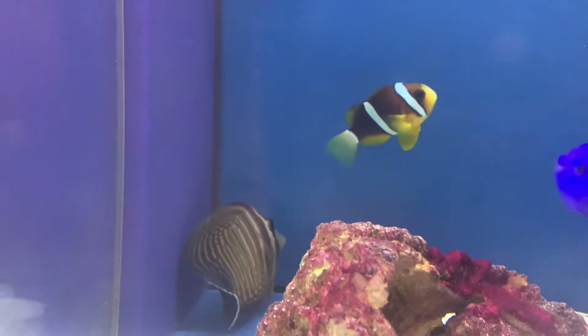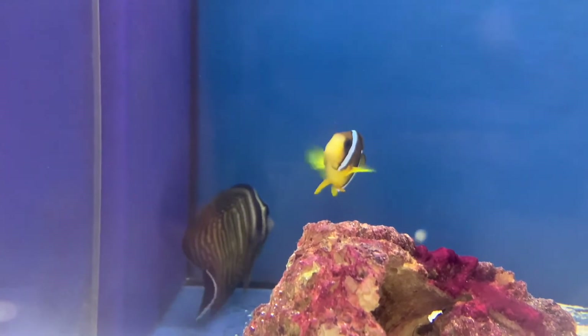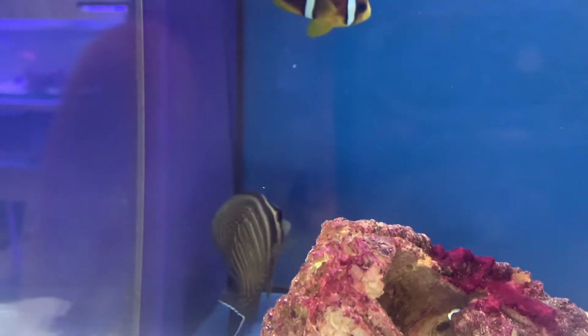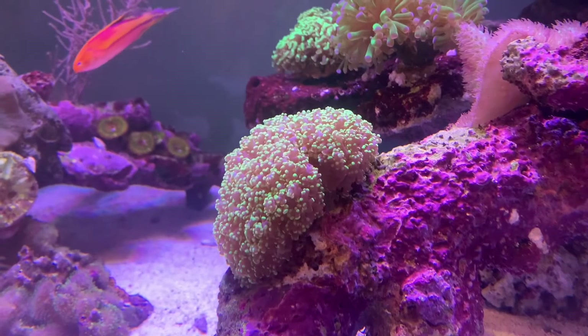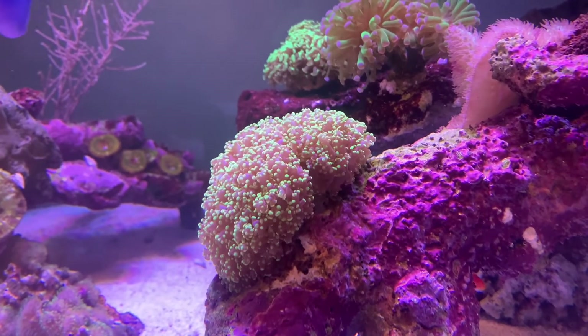I have one of these guys in my tank at home. I bought him probably about four or five years ago and he's just been fat and happy ever since. What's really cool about these guys is that their color and their striping get even prettier as they get older. I definitely suggest coming by and checking this one out. We have two different sizes — this one and one that's a little bit smaller.